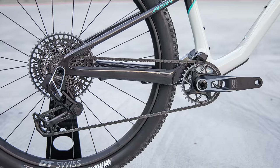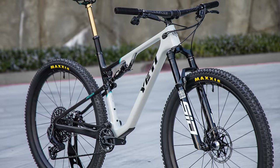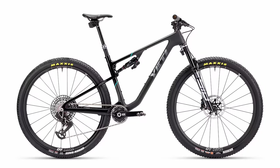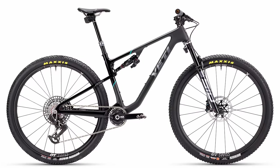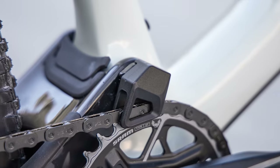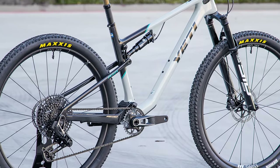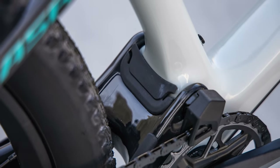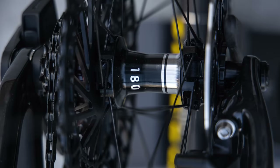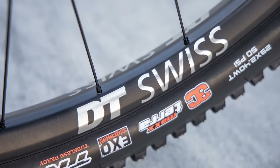This bike is offered in three different levels of carbon fiber frames: the C-Series build, the Turq-Series build, and the Ultimate frame. It is also offered with the brand new SID Ultimate Flight Attendant, which will electronically lock and unlock the suspension depending on your terrain. The bike is compatible with chainrings from 30 to 36 teeth, has two mainframe water bottle mounts, an integrated rear mud fender, and is offered with DT Swiss XRC 1200 carbon wheels featuring a 180 hub with a 30 millimeter internal width.